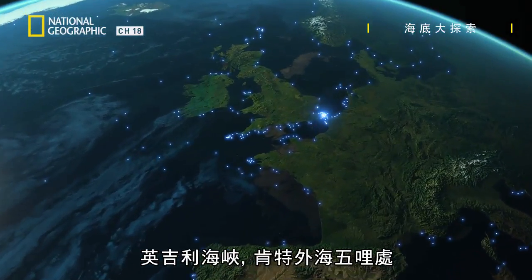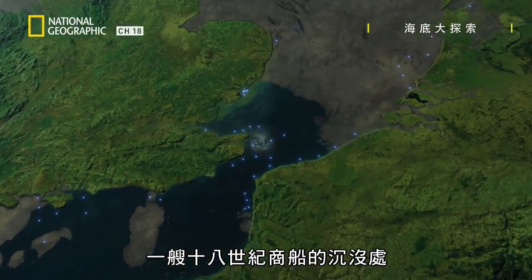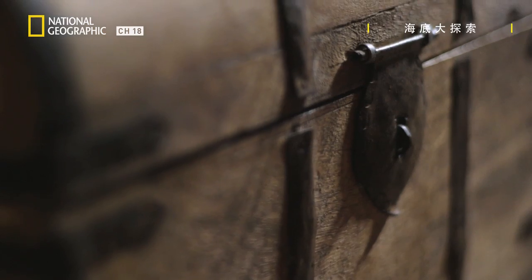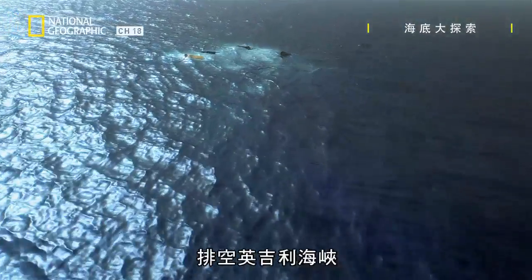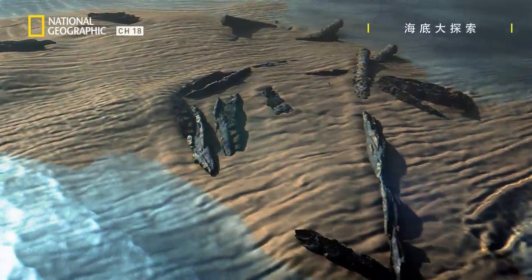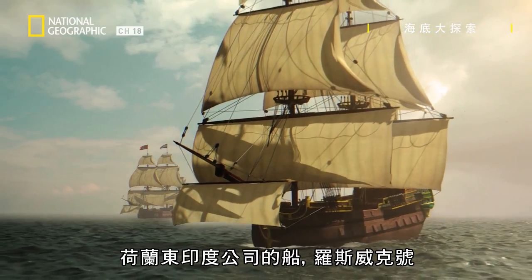The English Channel, five miles off the coast of Kent — the grave of an 18th century merchant ship, lost to the waves and carrying a fortune in silver. The priceless wreck often vanishes and reappears under ever-shifting sandbanks. Can draining away the English Channel reveal the wreck and the sunken treasure? January the 8th, 1740. The Dutch East India Company ship, the Rooswijk.